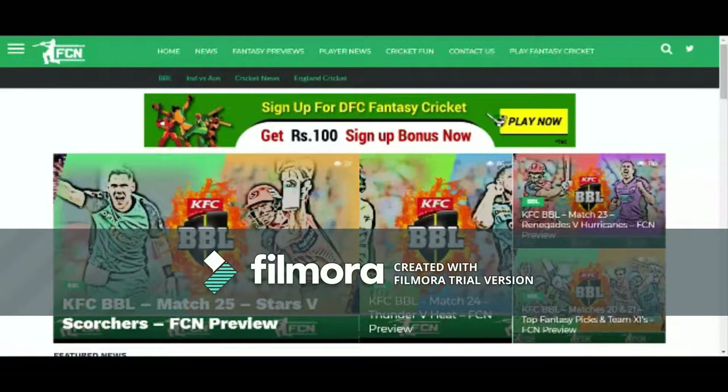Welcome to daily fantasy cricket. If you haven't subscribed, click the subscribe button and the bell icon to get instant updates. I'll share my secret which I used to win consistently in DFC — just open fantasycricketnews.com in your browser.